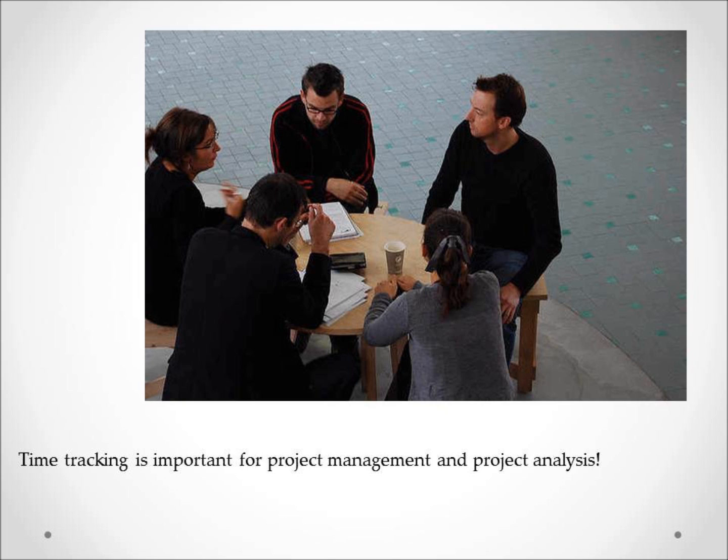Software like Track It by Numara Software specializes in help desk time tracking with specialized tools for cataloging work orders, change requests, and IT assets.